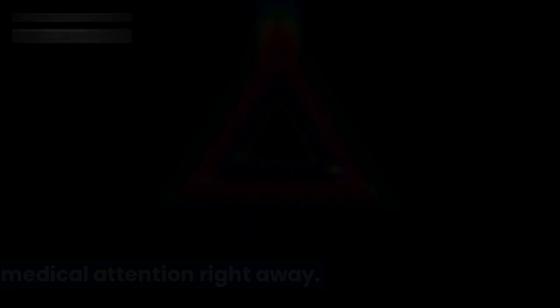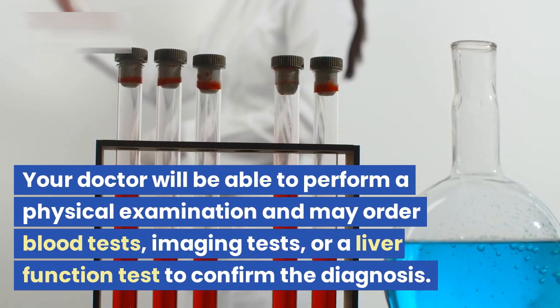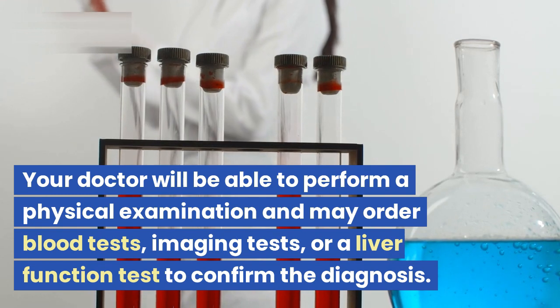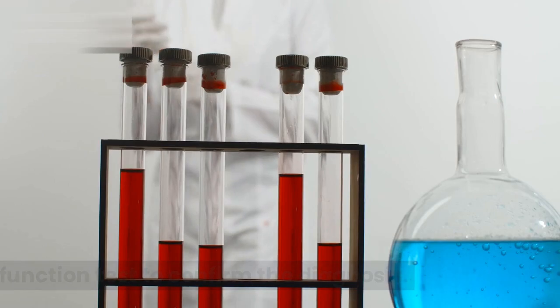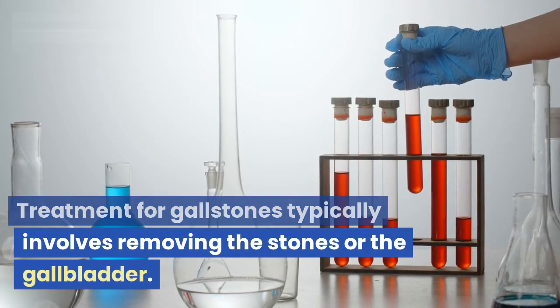If you suspect that you may have gallstones, it is important to seek medical attention right away. Your doctor will be able to perform a physical examination and may order blood tests, imaging tests, or a liver function test to confirm the diagnosis.